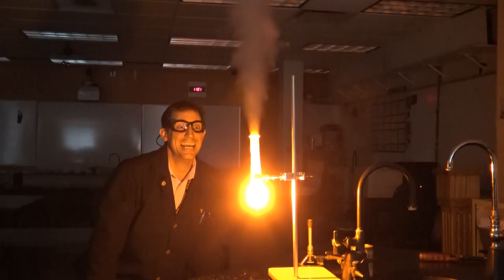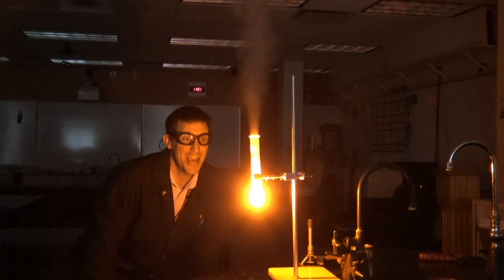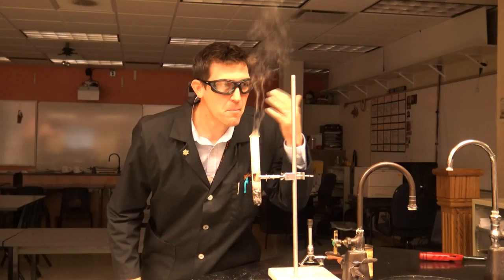Oh my gosh. It smells like burnt marshmallows. You see all that energy come off of there? That's calories.